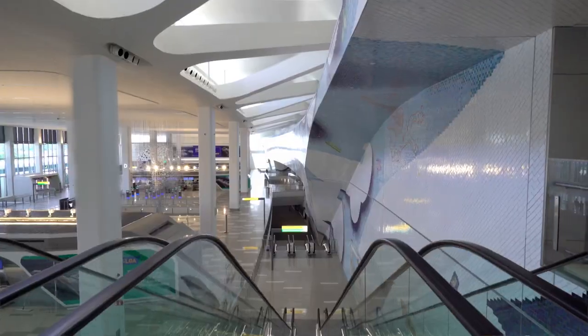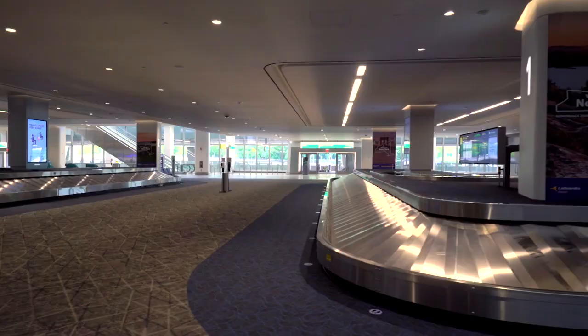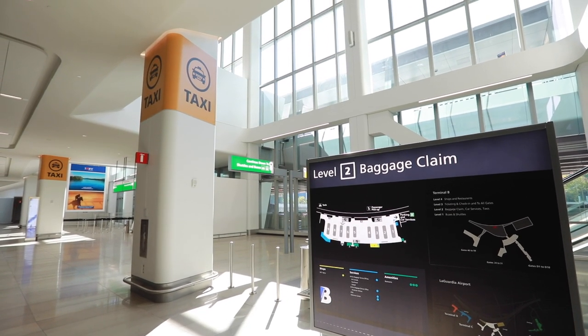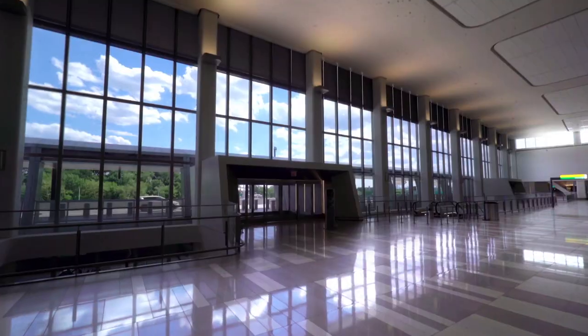When flying into the new Terminal B, you'll find an all-new arrival experience including nine new and expansive baggage carousels to comfortably accommodate even the busiest travel days. Passengers looking for a cab will find the taxi queue is clearly identified, sheltered from the elements, well lit, and features a brand new and efficient loading system.